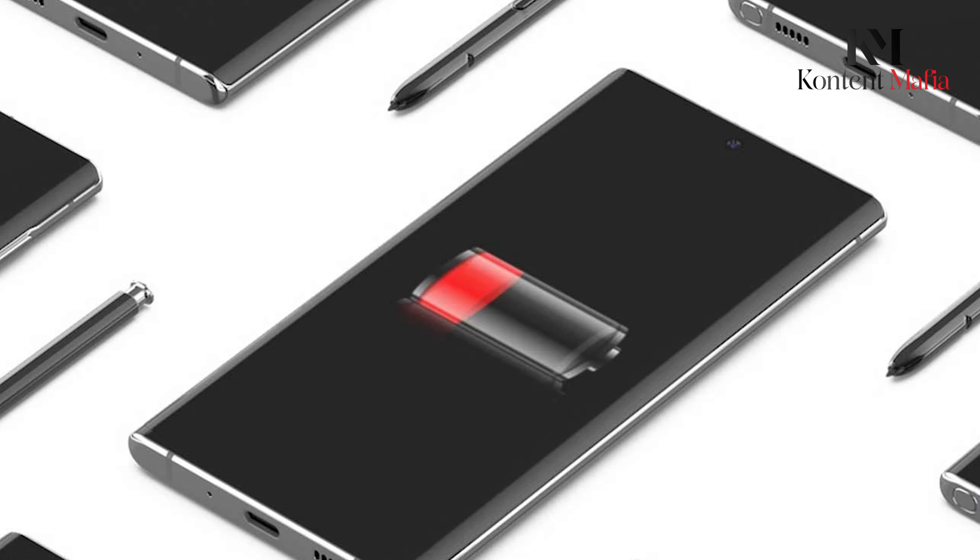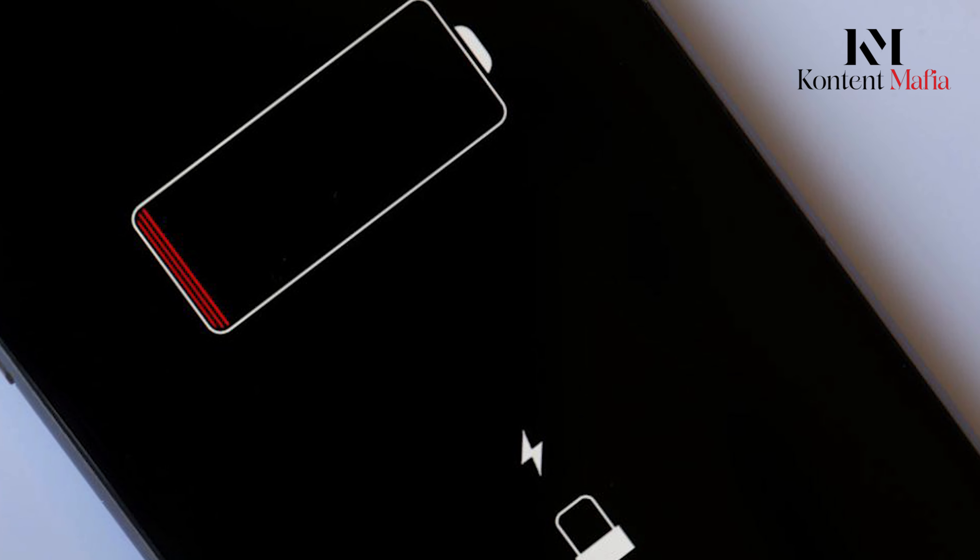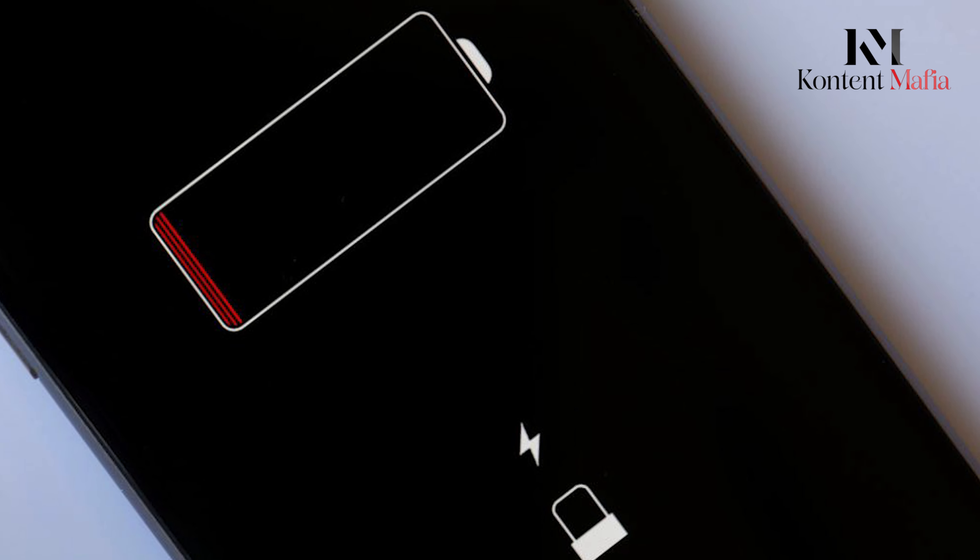Foldable phones often struggle with battery life due to their large displays and compact form factor, which limits battery size. Despite this, most foldables still have smaller batteries than traditional flagships.